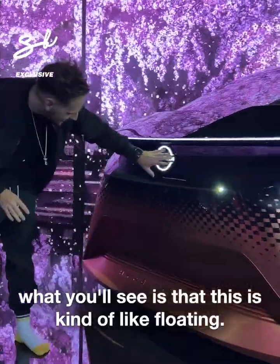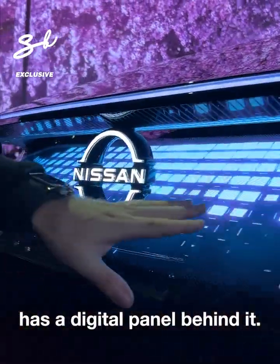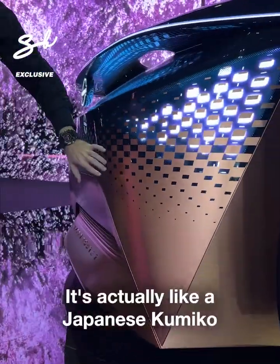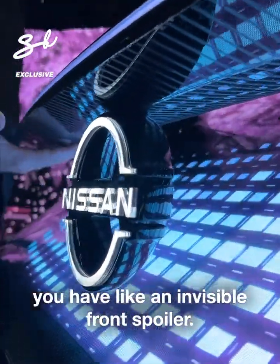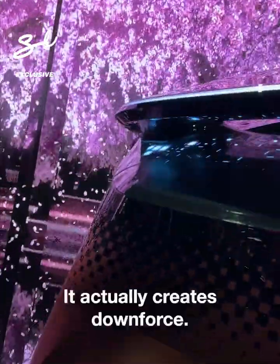What you'll see is that this is kind of like floating — the Nissan logo is floating. It has a digital panel behind it, but then you have the physical part right here. It's actually like a Japanese Kumiko going from physical to digital. And underneath it, you have an invisible front spoiler, so the air goes through here and it actually creates downforce.